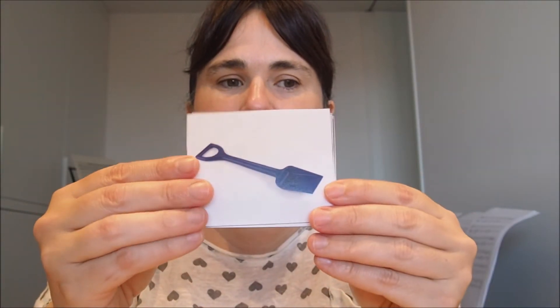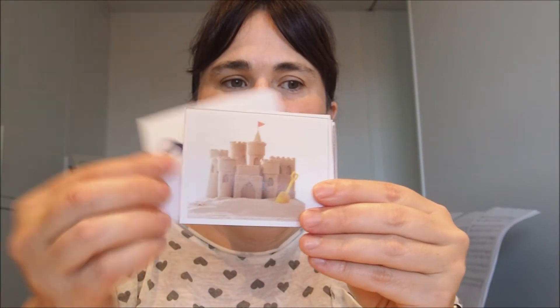Can you repeat with me? Spade. Sand castle.